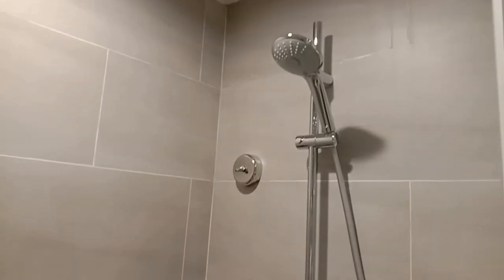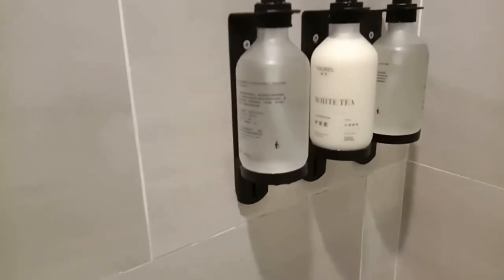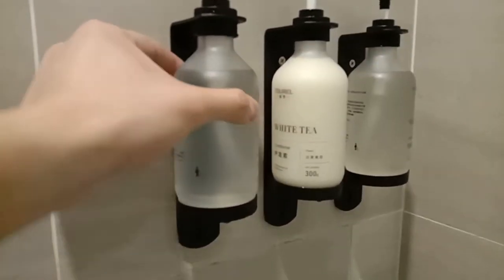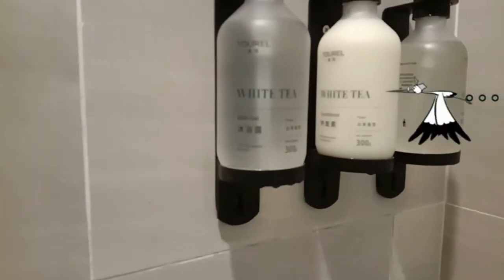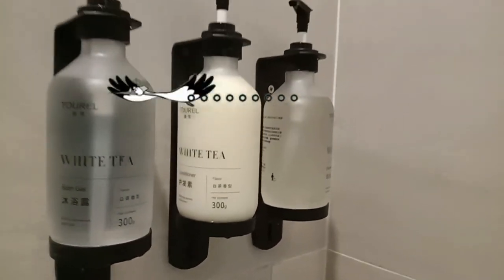Okay, this is the shower cabinet. We have the White Tea brand products. This is the bath gel, conditioner, and that one is definitely the shampoo.